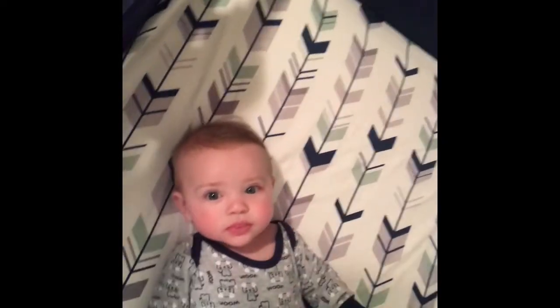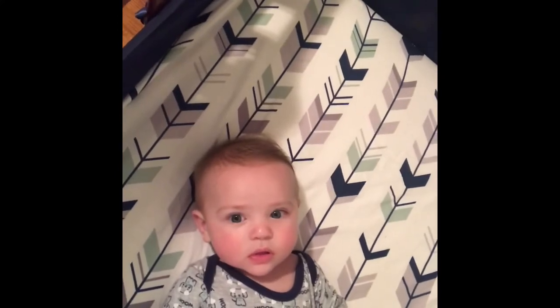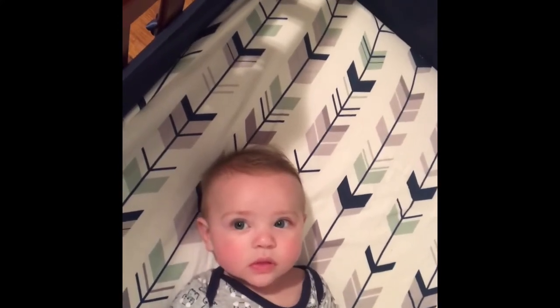Thank you guys so much for watching. Like this video if you like it and subscribe if you want to, and don't forget to check out Brittany's video — it's going to be in the description below. Thanks again for watching! And for those of you who are new to my channel, I just wanted to show you baby man — say hey, Theodore! He's always in a trance by the phone. I will see y'all next time, bye!